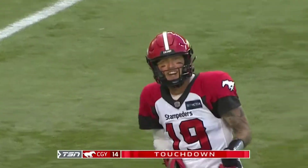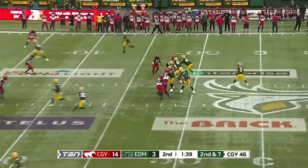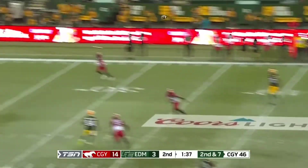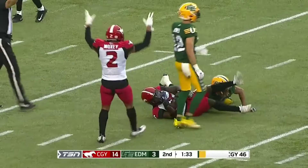89 yards for the Calgary Stampeders. They've actually trailed by at least 10 points here. Arbuckle down the field and that'll be intercepted inside the 10.